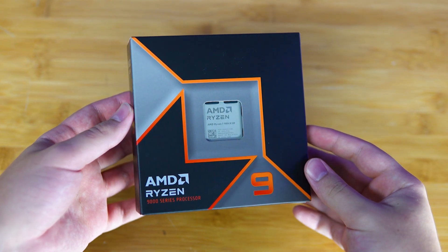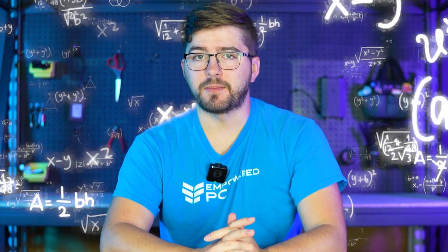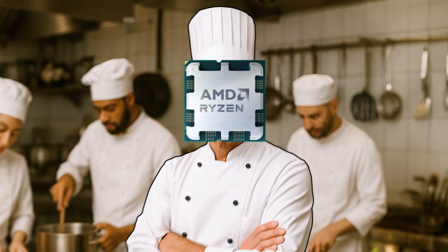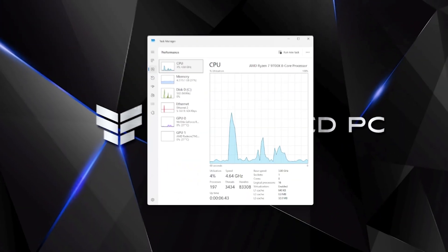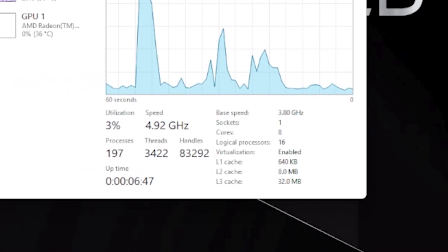The CPU, or central processing unit, is the brain of your PC. It handles every calculation and command that keeps your system running. If your computer was a restaurant, your CPU would be the head chef — taking orders, managing the kitchen, and keeping everything moving smoothly. Here's what you should look for: speed, otherwise known as gigahertz, is how fast it can process tasks. Then there are cores and threads — more cores means the CPU can handle more tasks at once.